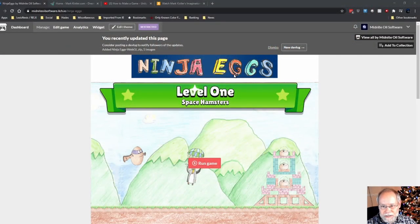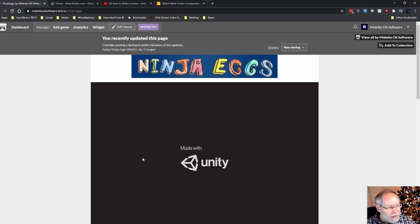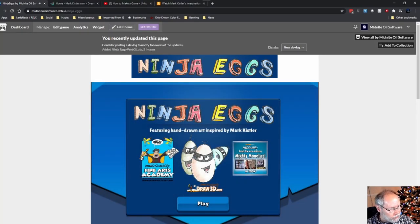Hello, welcome to Midnight Oil Software. I'm Greg, and in this video I want to talk about a 2D game I made - basically an Angry Birds clone, but unique in that I'm only using hand-drawn art that I learned to draw by attending some Zoom fine arts classes from an artist named Mark Kistler. I'll switch over to the game - I called it Ninja Eggs.